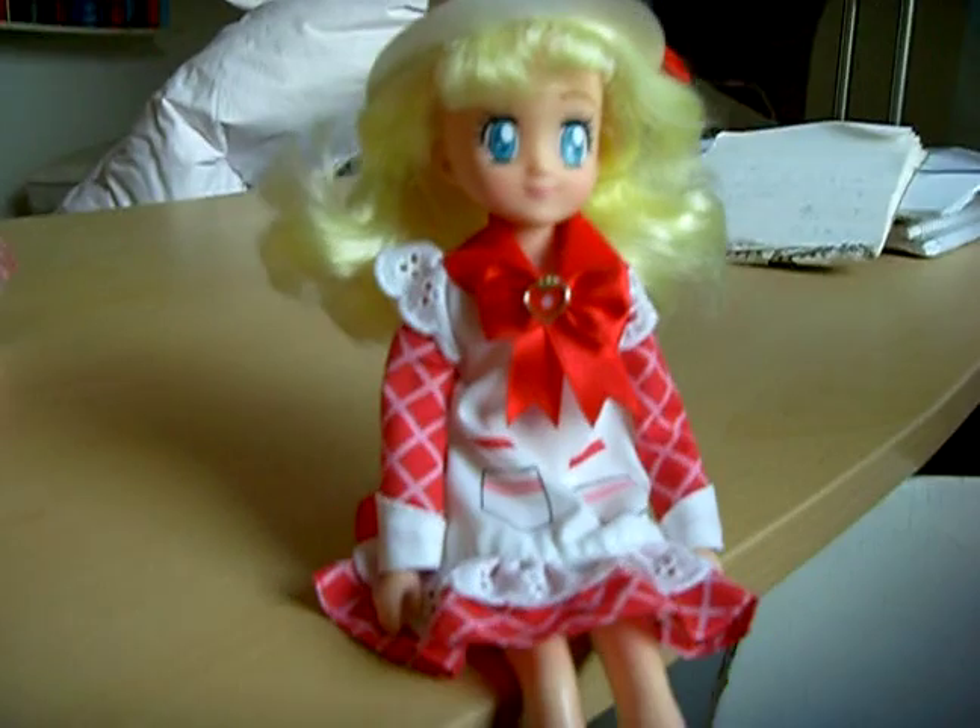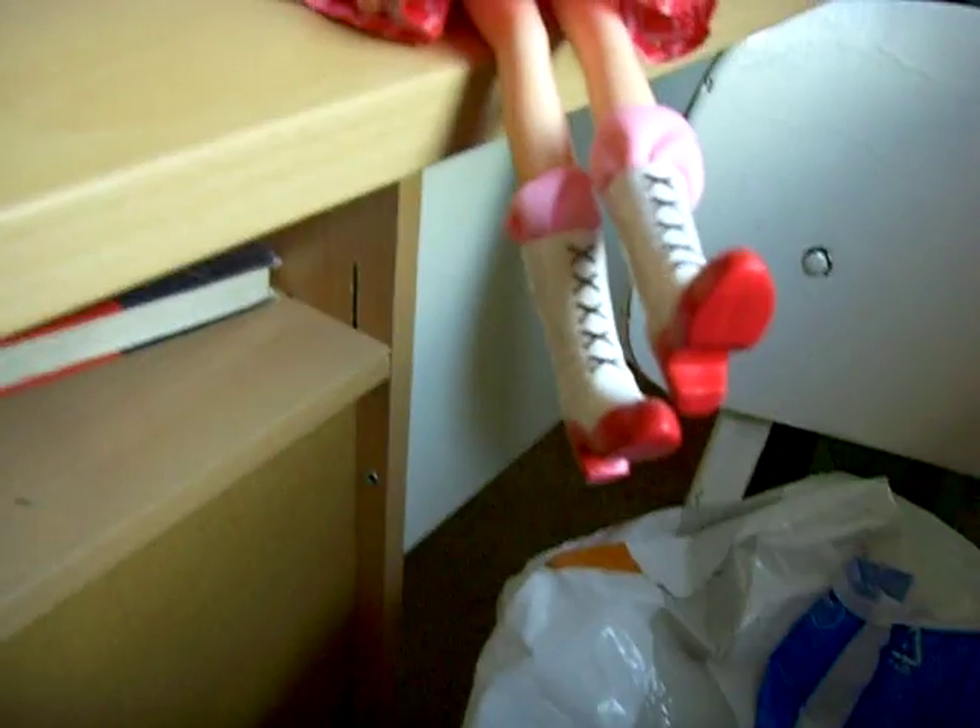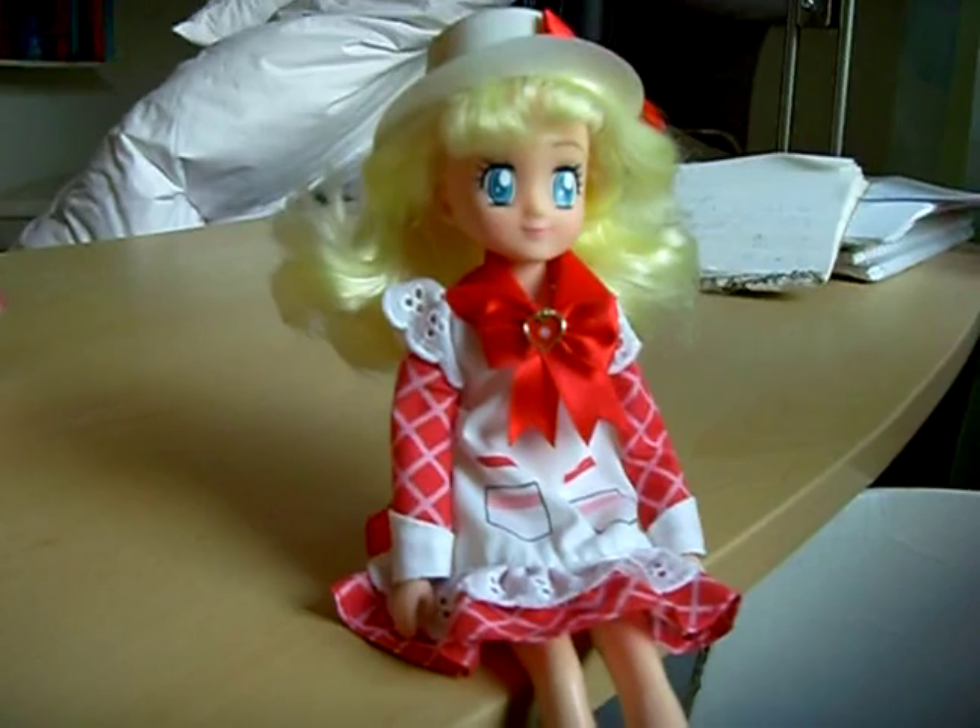The face looks a lot like the Mermaid Melody and Sailor Moon dolls from Italy. But it's a very cute doll.